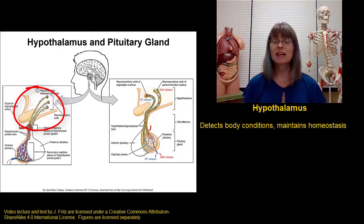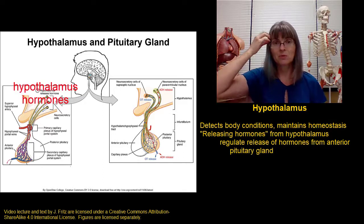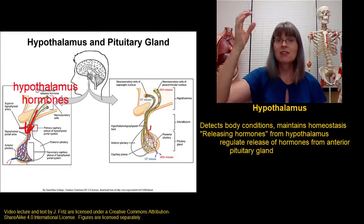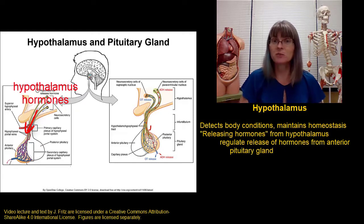Most of the hormones released by the hypothalamus are what I call releasing hormones because their entire job is to stimulate the release of other hormones from the pituitary gland. We start in the hypothalamus where cells release a hormone, which goes into capillaries around the hypothalamus that go directly down to the pituitary gland right below it. The pituitary gland has receptors for these releasing hormones, and when they bind, it causes the pituitary gland to release hormones.